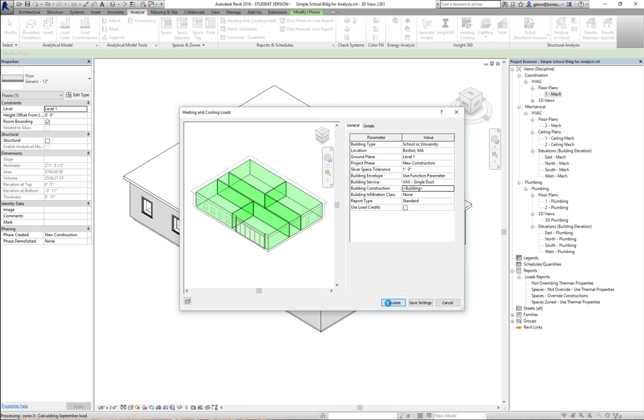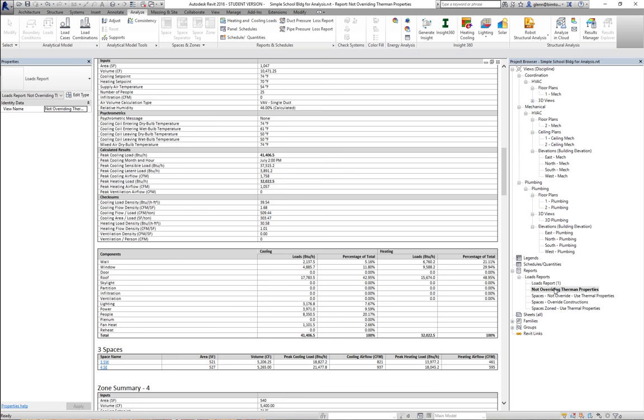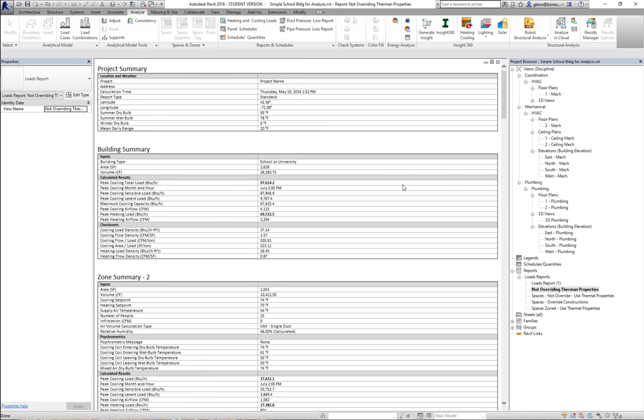With no thermal properties we had a total load of 97 and 69 kBTU. Now with thermal properties on walls and roof, we have 60 and 19 — so the thermal properties make a pretty big difference. Our cooling load went down, and our heating load went down quite a bit. As you're sizing equipment, it's definitely worthwhile to play with thermal properties and try to optimize them.